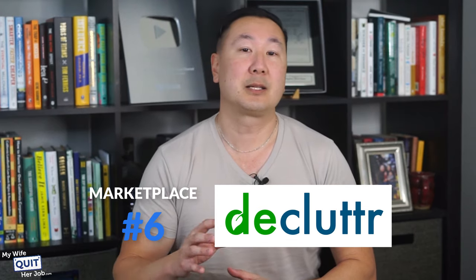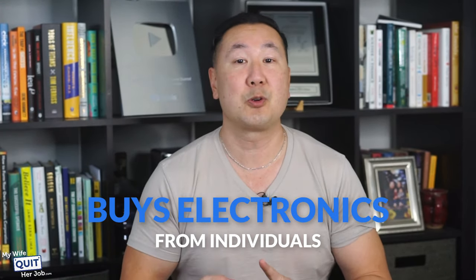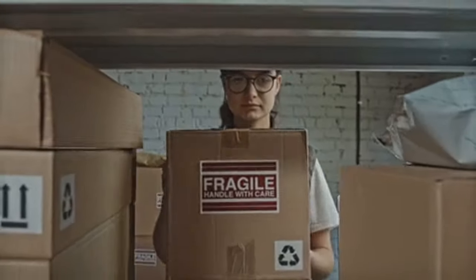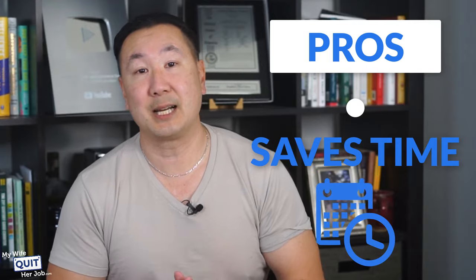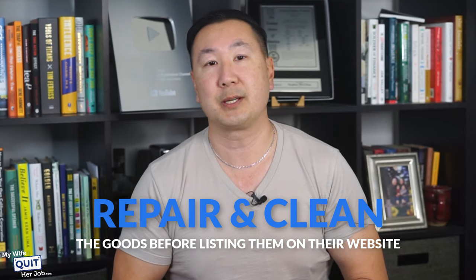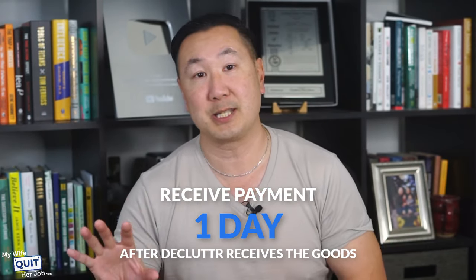Next, the marketplace is called Declutter. Declutter is a resale company that buys electronics from individuals, refurbishes, and then resells them on their website and app. You can sell phones, iPods, tablets, video game consoles, wearable tech, computers, DVDs, and more. To list an item, you must first scan the items you want to sell and add additional details. Then you'll receive an instant quote, after which you can ship your items to their warehouse. Here are the pros: it saves time — Declutter handles the marketing and sales part and also repairs and cleans the goods before listing. Shipping is also included — Declutter pays for your shipping to their warehouse, and you get paid one day after they receive the goods.